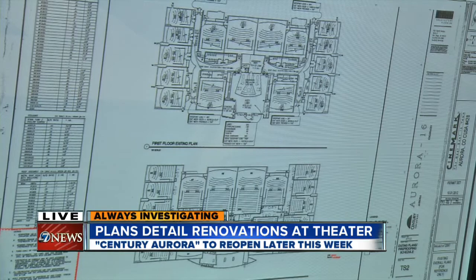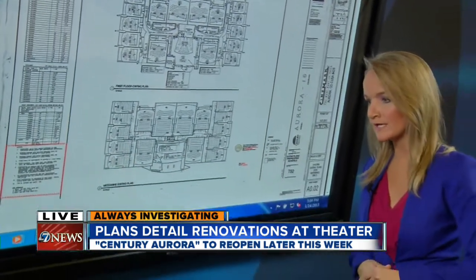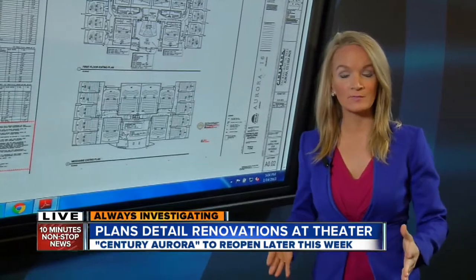Starting tomorrow, victims and their families will get to tour the facility. The official reopening is slated for Thursday, with the event being called an evening of remembrance. Reporting live, Amanda Cost, 7 News.